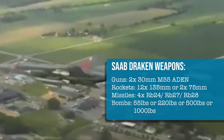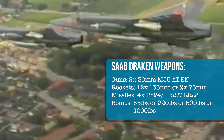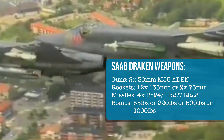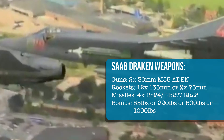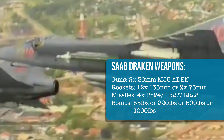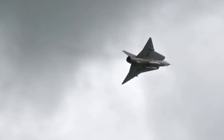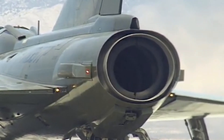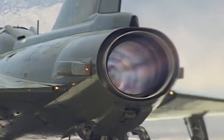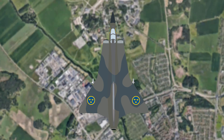Drakens were originally equipped with 180 rounds for their two M55 30mm cannons, four air-to-air missiles in the form of RB24 Sidewinders and RB27 and RB28 Falcons, twelve individually mounted 135mm rockets, or two 75mm air-to-ground rockets. The Draken could reach speeds of Mach 2, or over 1,500mph, thanks to its variation of the Rolls-Royce Avon engine — the Svenska Flygmotor RM6C afterburning turbojet. The Draken variants had an average length of 50 feet and a wingspan of 31 feet.